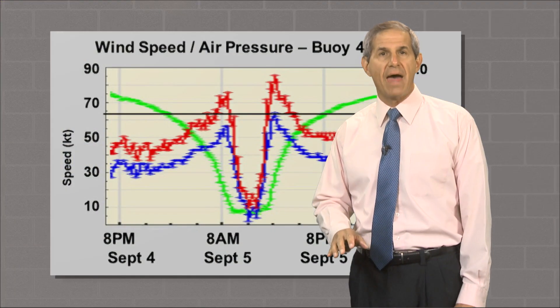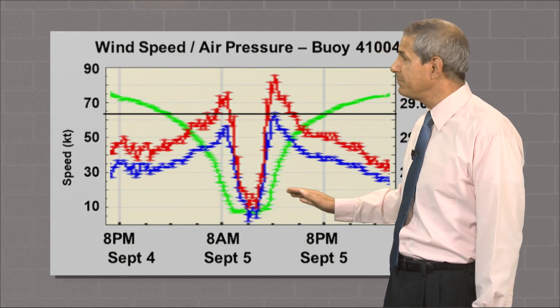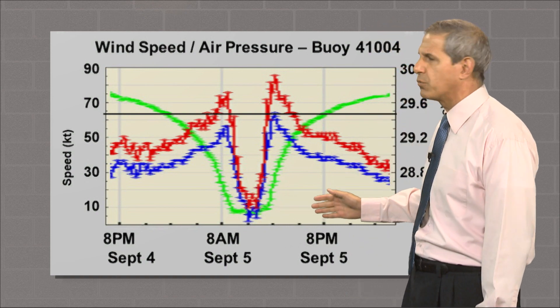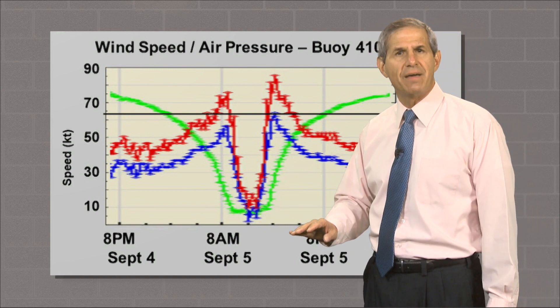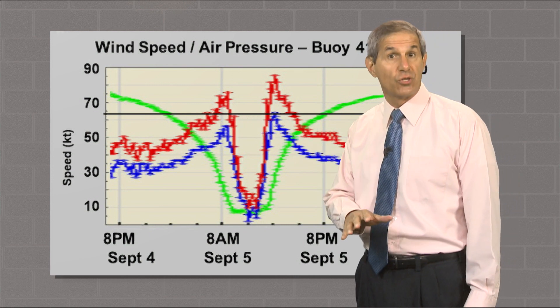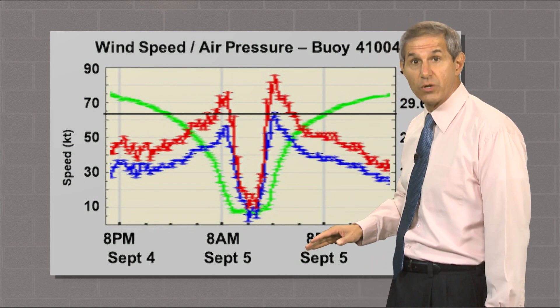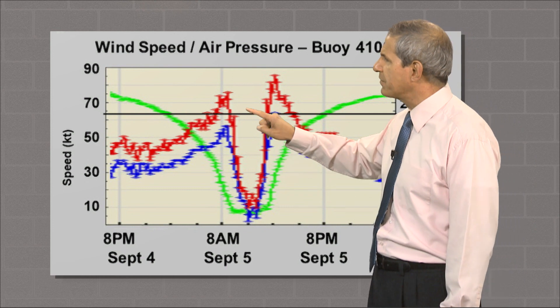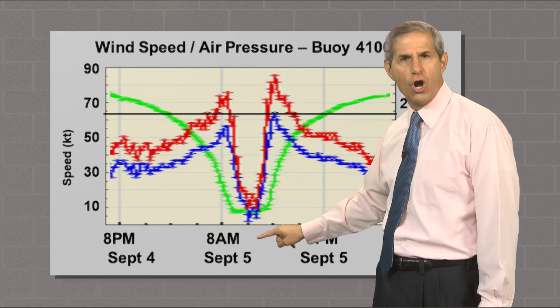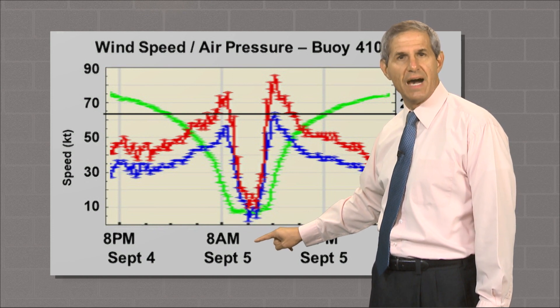Here's the data it gathered, over a 36-hour period. Sustained winds are in blue, gusts in red, both in knots. Hurricane force is about 65 knots — I put a black horizontal line there. As the hurricane approached, you can see the winds increase and gusts go above hurricane force in the eye wall, then drop rapidly, almost going calm as the buoy got into the eye.